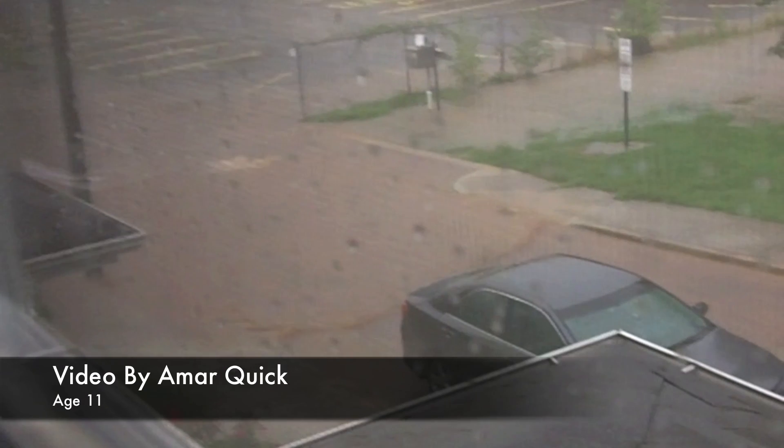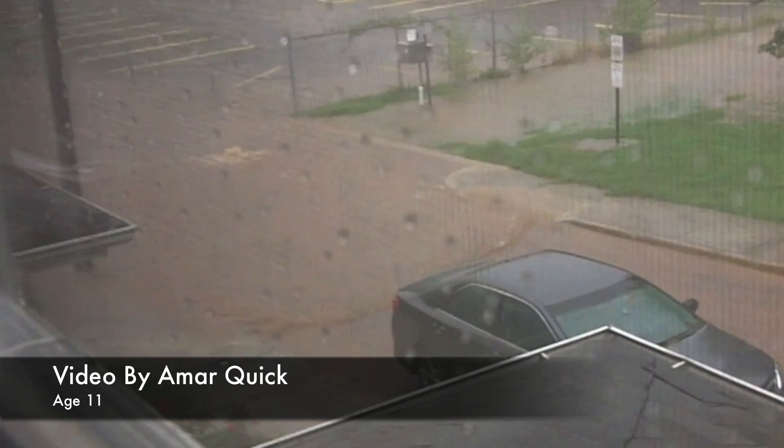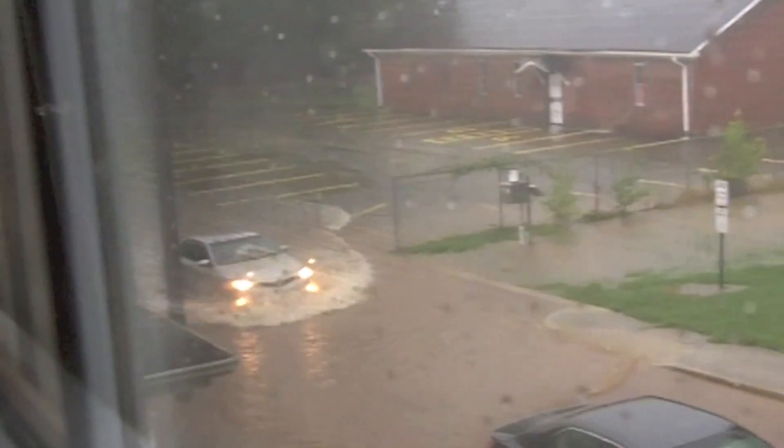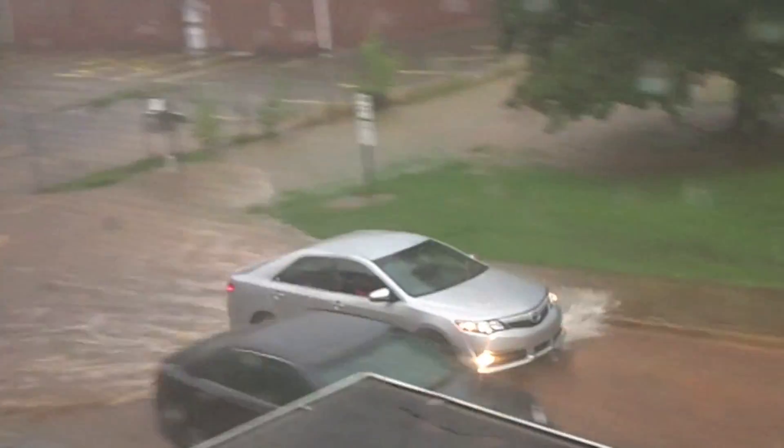The area saw its first big rainstorm after its permeable pavement was finished, and it still seemed to have some flooding issues. Eleven-year-old Amar Quick shot some footage of the flooding from his house. Oh my gosh, look at this car!